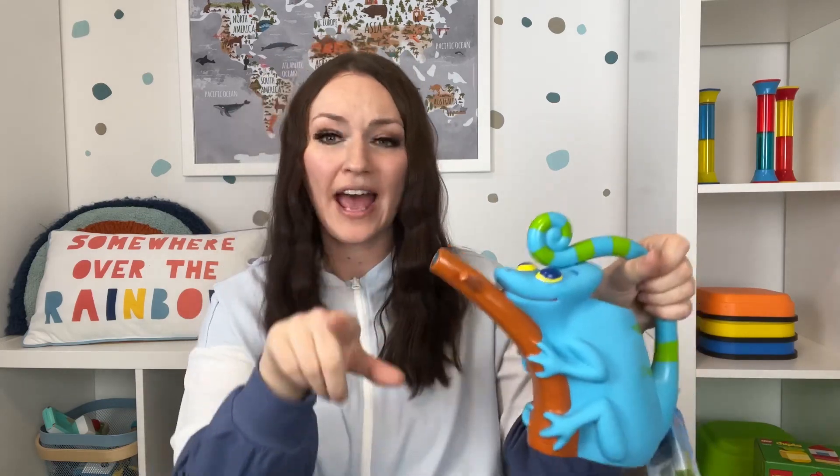This watering can is by Melissa and Doug. I read the reviews and they said it was very easy for young children to hold, and the spout worked a lot better than other Melissa and Doug watering cans. When I got it in, I was blown away. It's a little chameleon design and it works so well — grab it while you can.